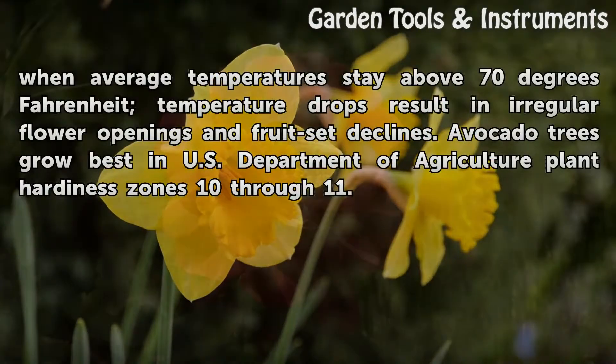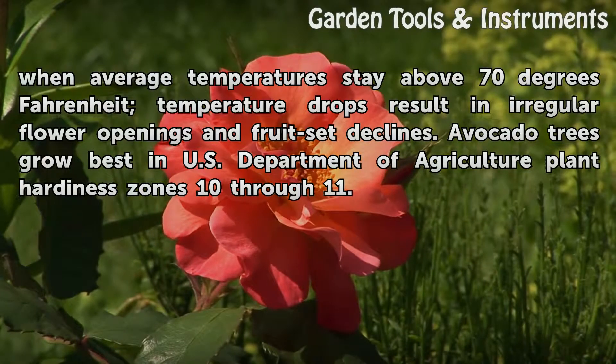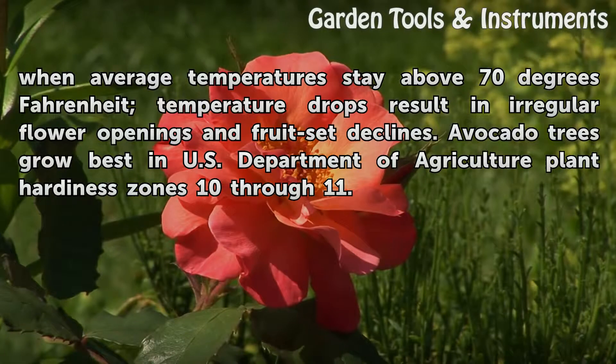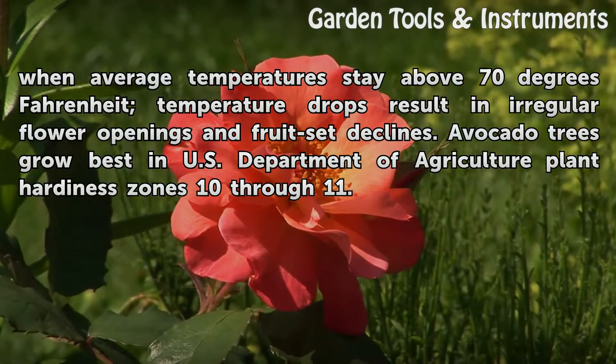The timing works best when average temperatures stay above 70 degrees Fahrenheit. Temperature drops result in irregular flower openings and fruit set declines. Avocado trees grow best in U.S. Department of Agriculture Plant Hardiness Zones 10 through 11.